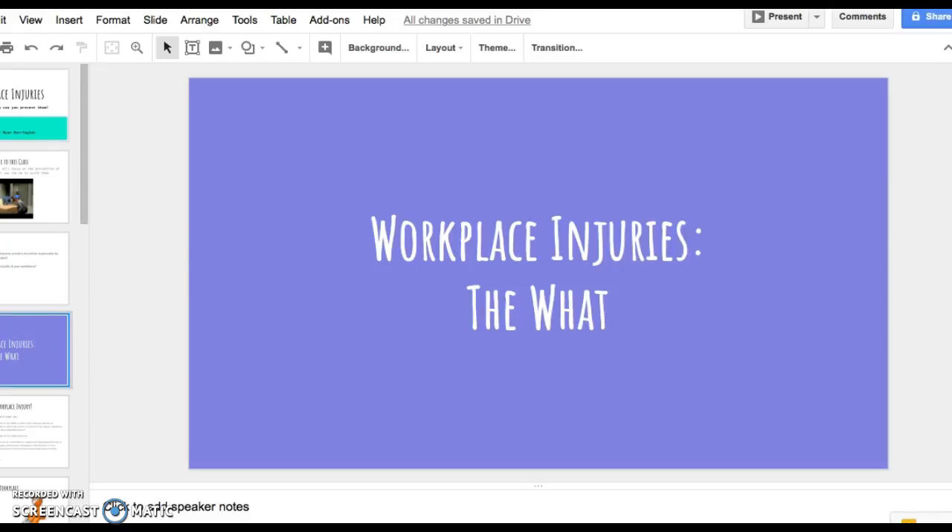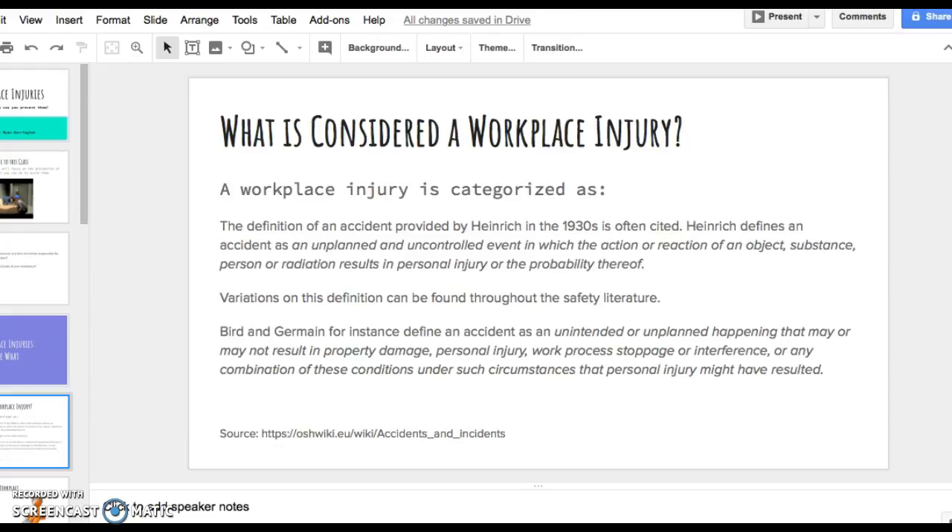So what is considered a workplace injury? We have two different definitions. The first is by Heinrich from the 1930s, who defines it as an unplanned and uncontrolled event in which the actions or reactions of an object, substance, person, or radiation result in personal injury or probability thereof. Burnt and Jermaine also define an accident as an unintended or unplanned happening that may or may not result in property damage, personal injury, work progress stoppage, or any combination of these conditions that might cause personal injury.